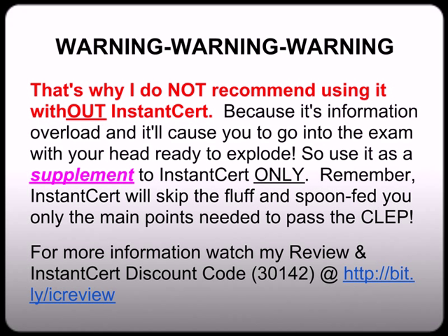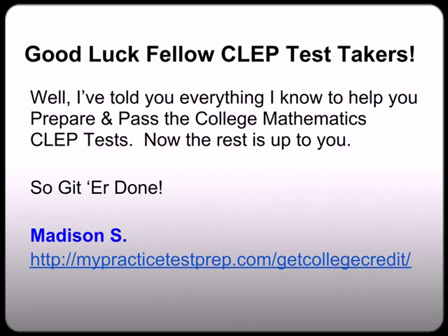Again, for a detailed review you can go to bit.ly/icreview, and I secured you a special discount code of 3014-2 where you get $5 off your first month membership just for giving them a try. Well, this concludes the end of this video. Now whether you're watching all three videos in this series or just one or two, I just want to tell everybody good luck, fellow CLEP test takers. By watching this video you're already well ahead of the curve to passing the CLEP exam. So by the end of this series I would have told you everything I know to help you prepare and pass the College Math CLEP test. Now the rest is up to you. So go get it done. My name is Madison Ash with MyPracticeTestPrep.com.